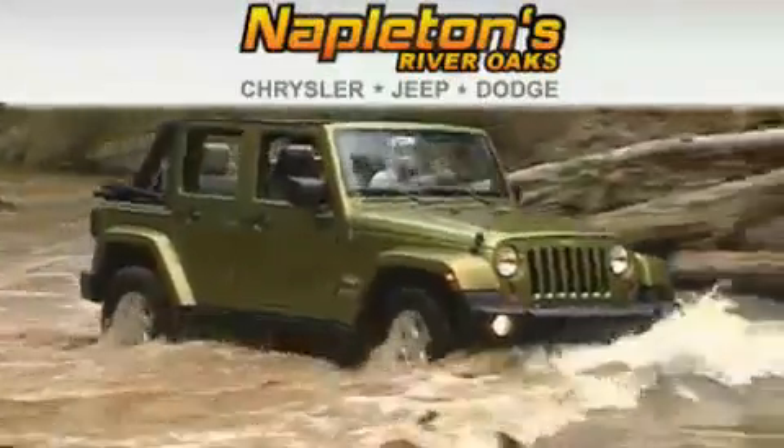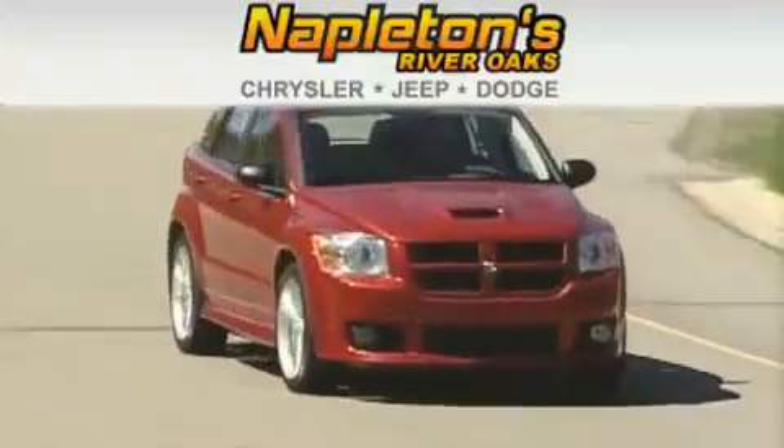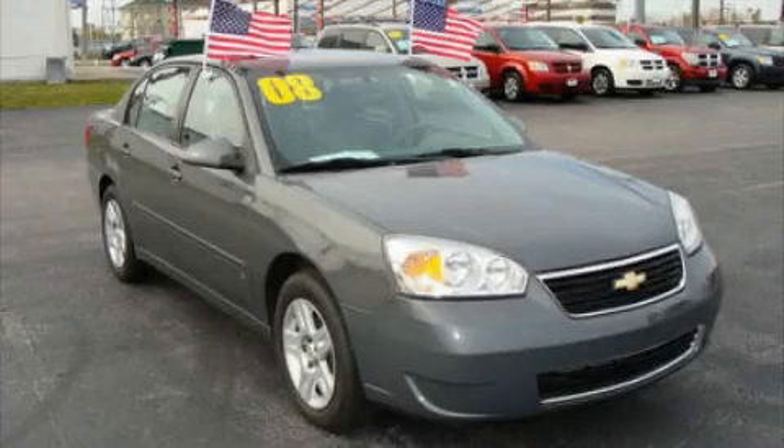Another fine vehicle offered by Napleton's River Oaks Chrysler Jeep Dodge. This is a 2008 Chevrolet Malibu.